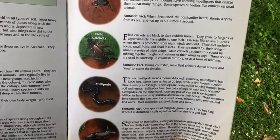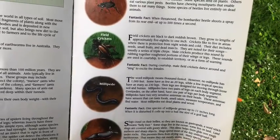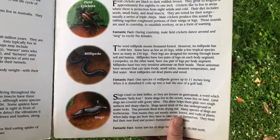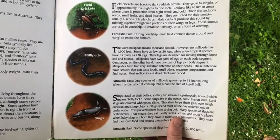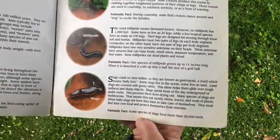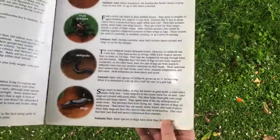The bombardier beetle shoots a spray from its rear end up to 500 times a second. That's a lot. Field crickets — their fact is, during courtship, male field crickets dance around and sing to excite females. The millipede fact was one species of millipede grows up to 11 inches long. That's almost a foot. When it is disturbed, it coils up into a ball the size of a golf ball. Wow. And our friend the slugs — some species of slugs have more than 200,000 teeth. That's a lot of teeth.